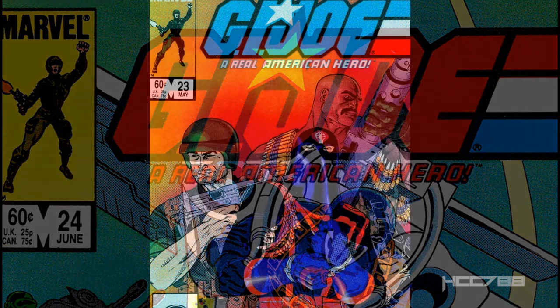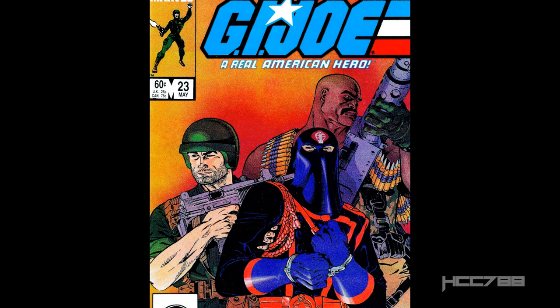In the last issue, the Baroness got reconstructive surgery and a new leather outfit. Major Blood tried to extort money from Cobra Commander. All of this led to the capture of Cobra Commander by G.I. Joe, while Major Blood, the Baroness, and Storm Shadow escaped.